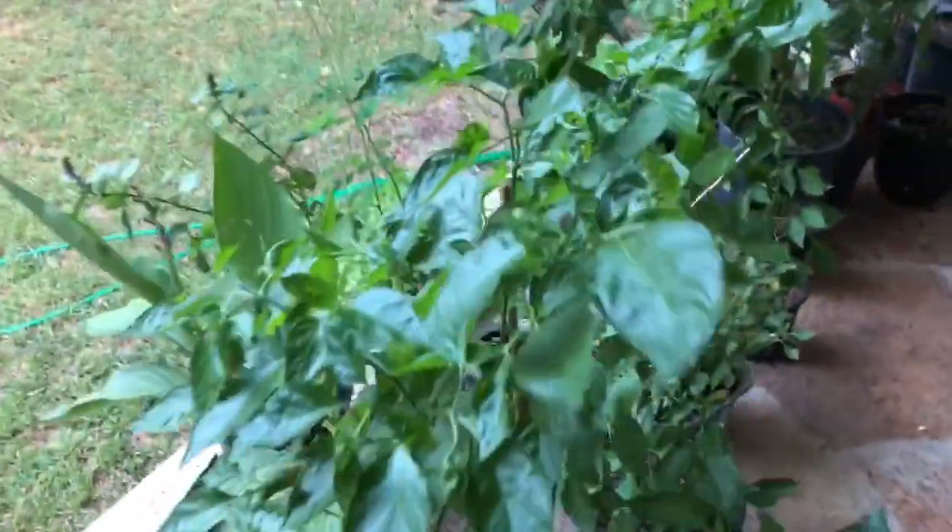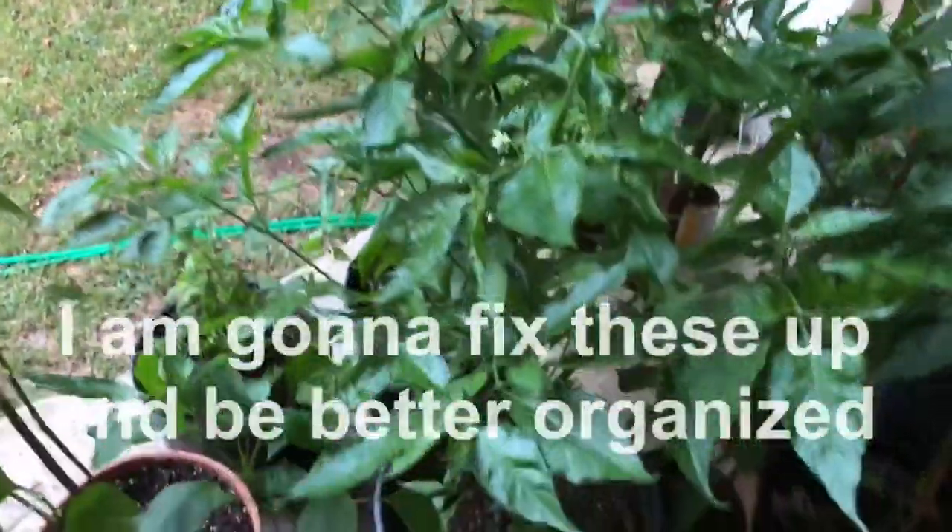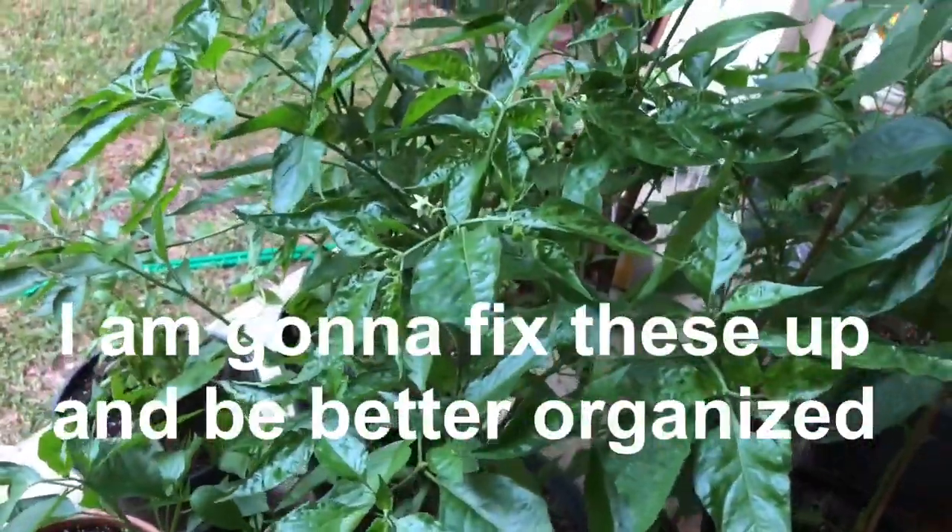I just wanted to do a latest update. A lot of these I have here on the porch; the others are towards the back. I'll do another update once they start throwing flowers again. If you guys have any comments or questions, just let me know. Hope you all have a great evening — talk to you later.